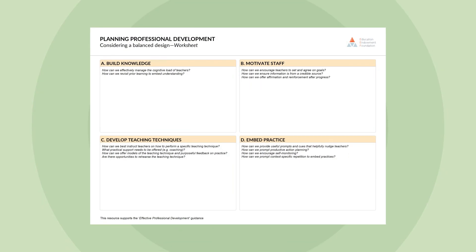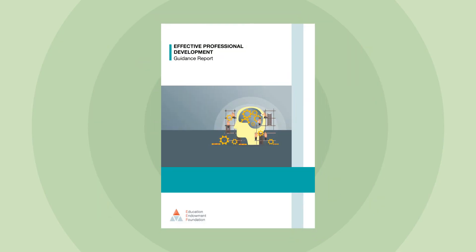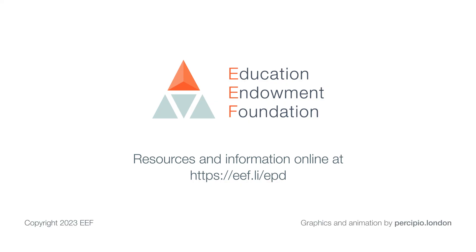To support teachers and school leaders to use this evidence, the EEF have developed a range of resources to support PD design, including planning templates as well as the full guidance report. These can be downloaded by visiting our website at eef.li/epd.